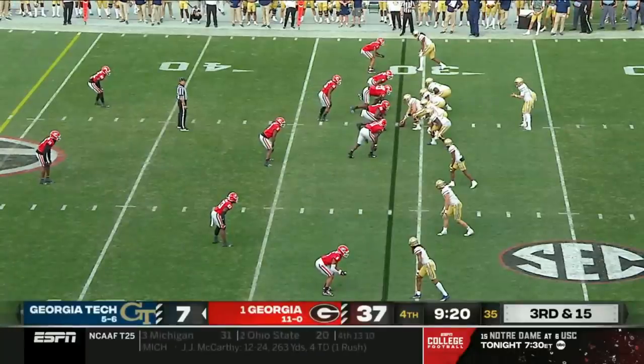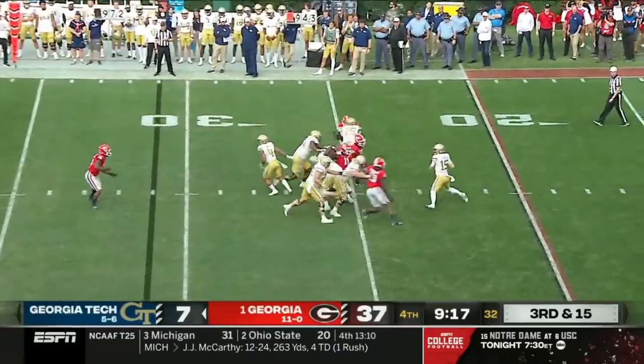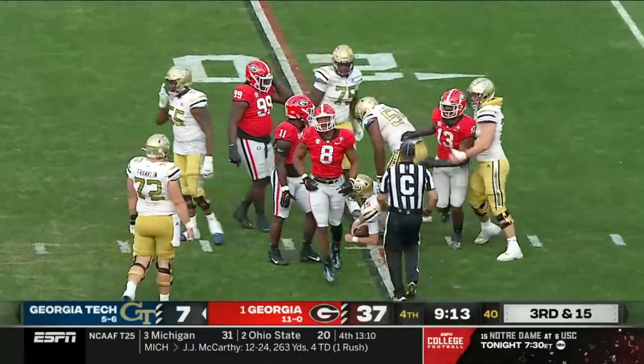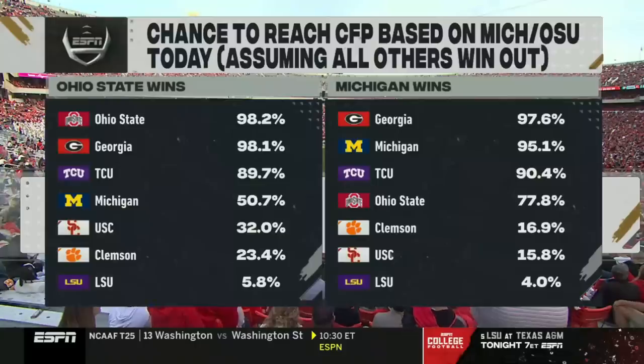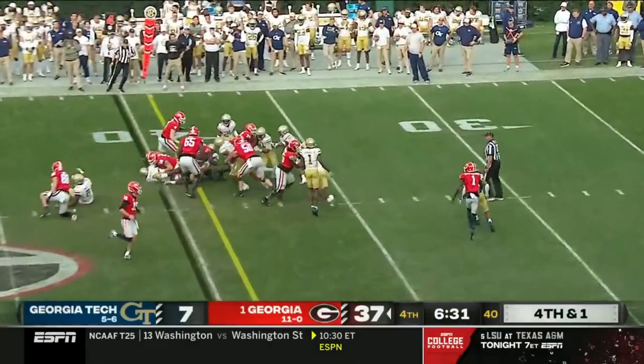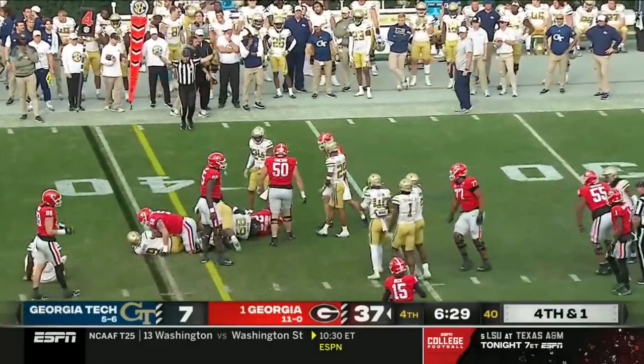Nine and a half minutes to go after the injury timeout — third and fifteen. Zach Gibson pocket collapsing, sacked back to the 20-yard line. Really the odds according to our predictor, as Robinson is able to pick up the first down.